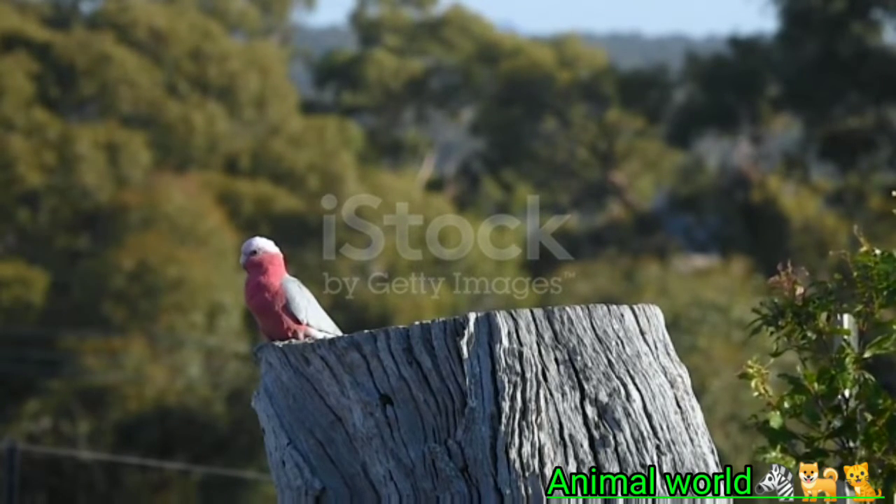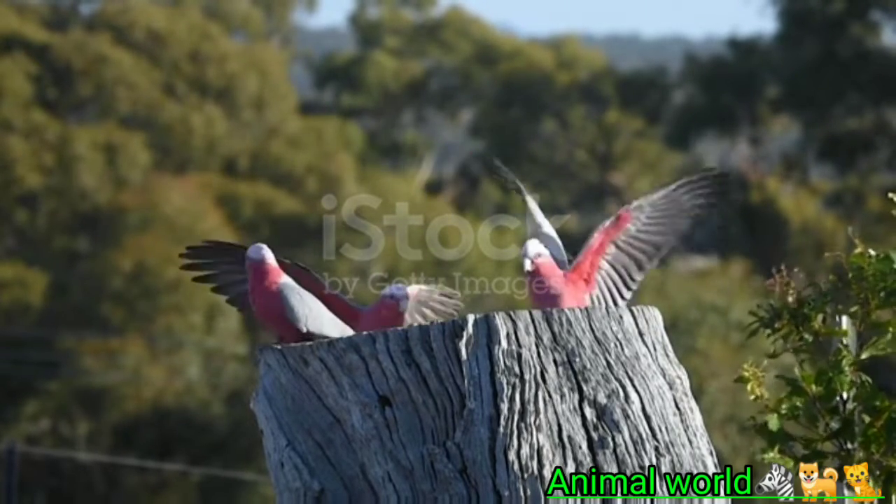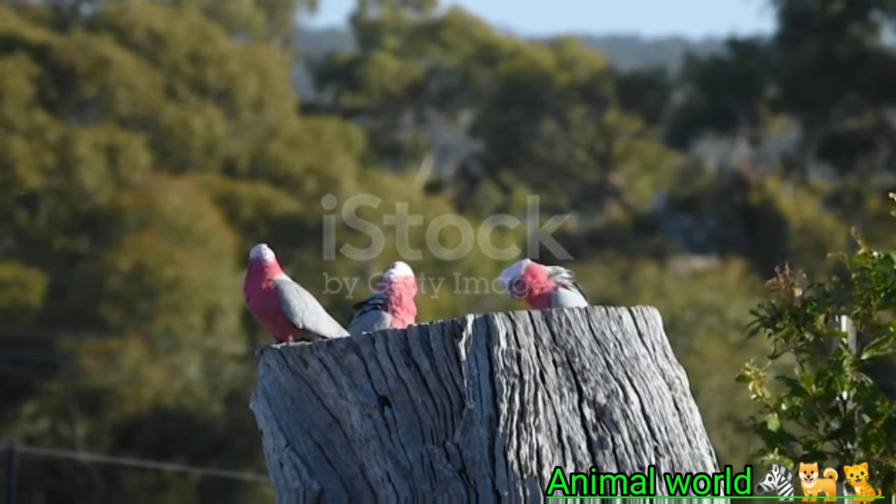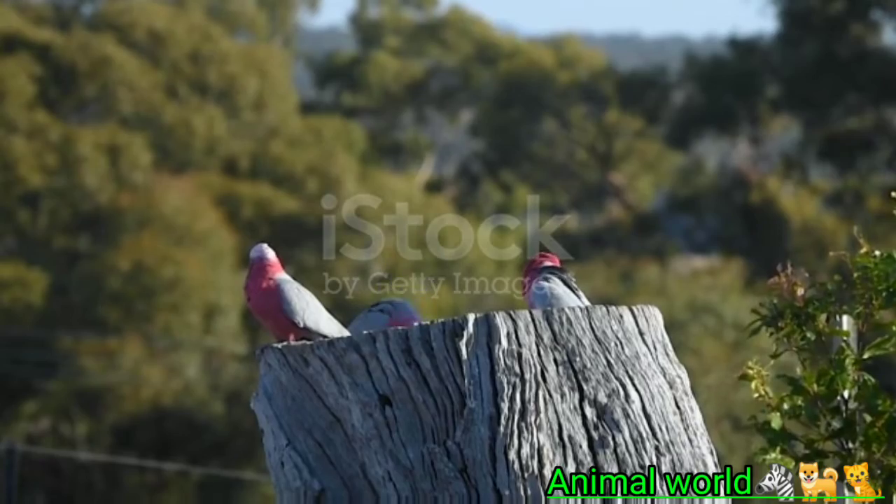Their striking pink and grey feathers and friendly personalities have made rose-breasted cockatoos popular pets. These birds can live up to 80 years in captivity with proper care. Also known as galahs, they tend to be loud and bold, so don't expect a quiet companion if you bring one home.